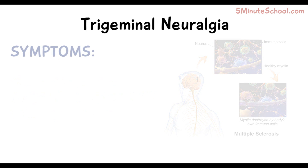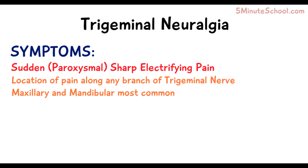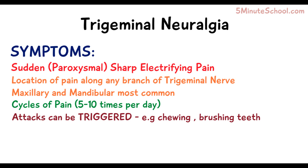The symptoms a patient will experience with trigeminal neuralgia include an extreme sharp and electrifying pain which happens suddenly. The neuralgia can occur along any branch of the trigeminal nerve, but the maxillary and mandibular branches are most commonly affected. Pain attacks can occur in cycles, 5 to 10 times a day, and certain movements like chewing gum or brushing your teeth may trigger an attack.